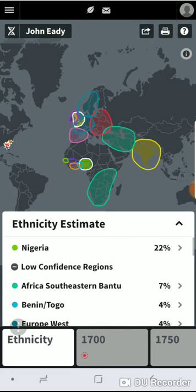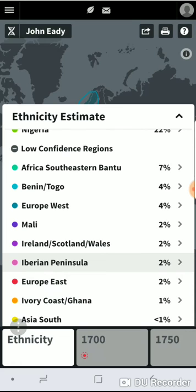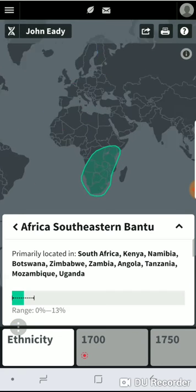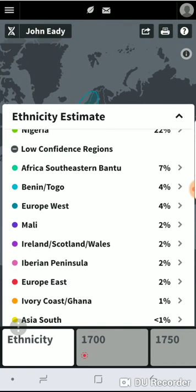But when you click on these, it gives you the percentage. As I said, Southeast African — you know — Kenya, Namibia, Botswana, Zimbabwe, Zambia, Angola, Tanzania, Mozambique, Uganda, and so on and so forth.